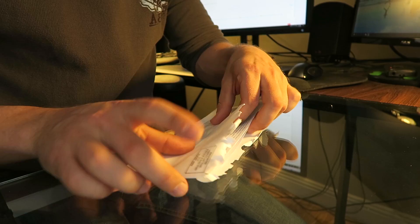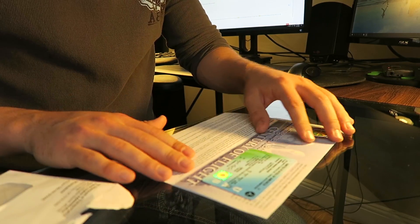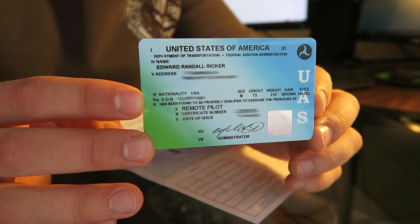First of all, my FAA certification for remote pilot just came in the mail. If you remember from a couple months ago, I actually made a video showing how I went through the process of getting certified by the FAA — taking the test, passing, and my reflections on the study guide that I used. Well, finally a couple months later I actually got the official card for remote pilot certification. It only took two months — wow.